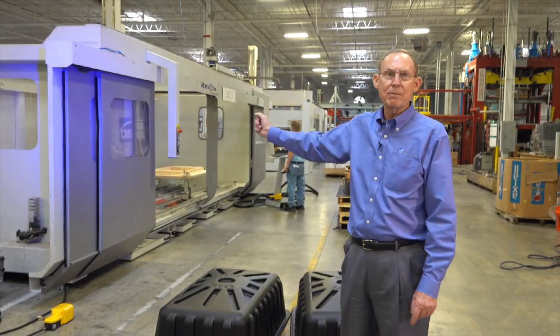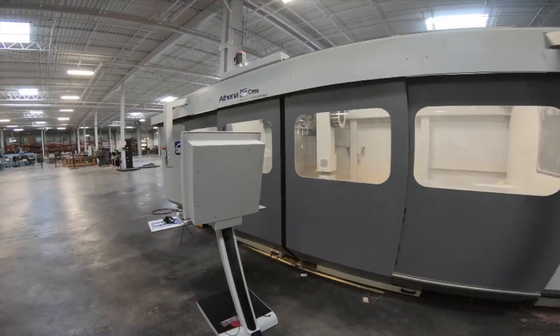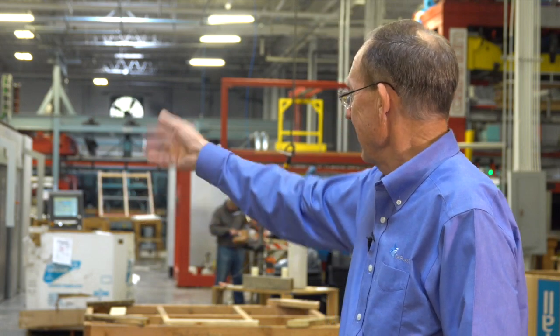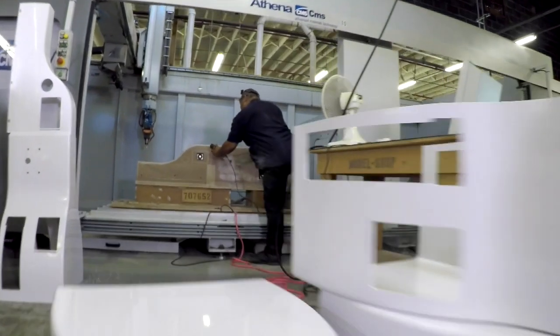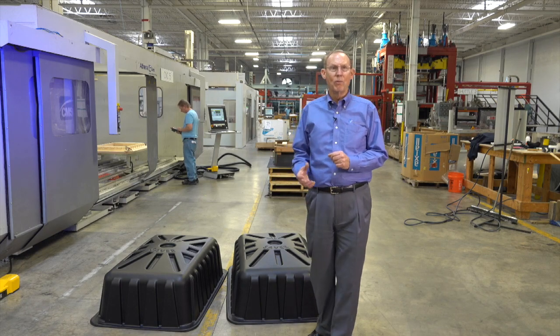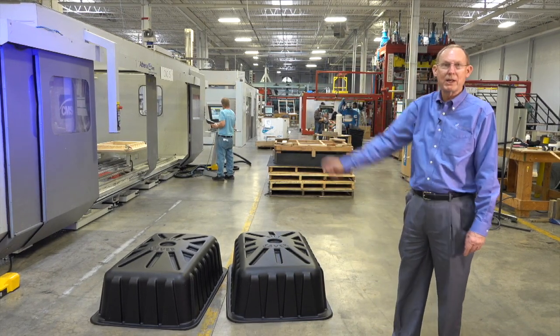These are five-axis CNC machines. We're converting to all closed-door machines for safety and for the cleanliness of our plant. Right here, we're setting up the trim fixture for a part that you see us forming. He will take the part off the vacuum forming machine, bring it over, and do the trim. Trim fixtures are made out of a product called Renboard, which is an epoxy-type material — very inert, doesn't attract water, very durable, and it saves the customer money.